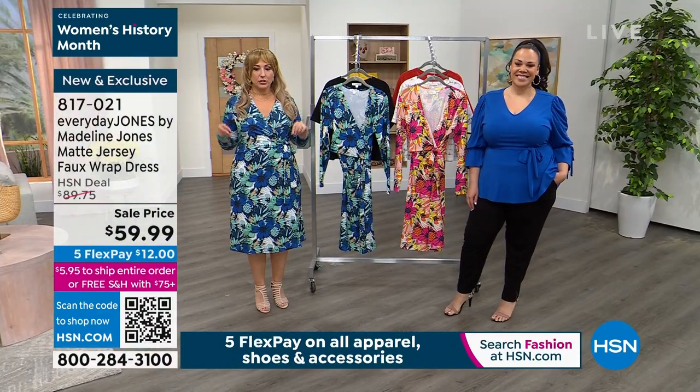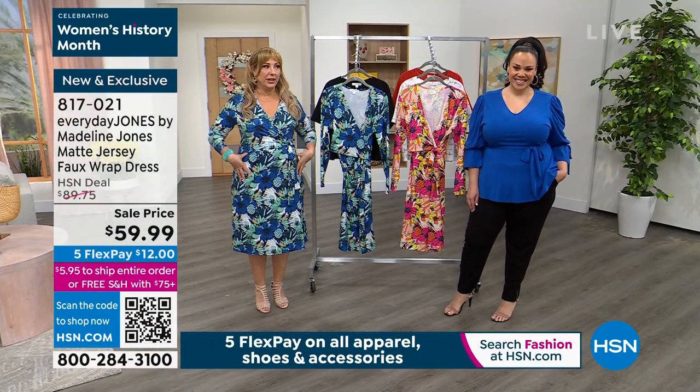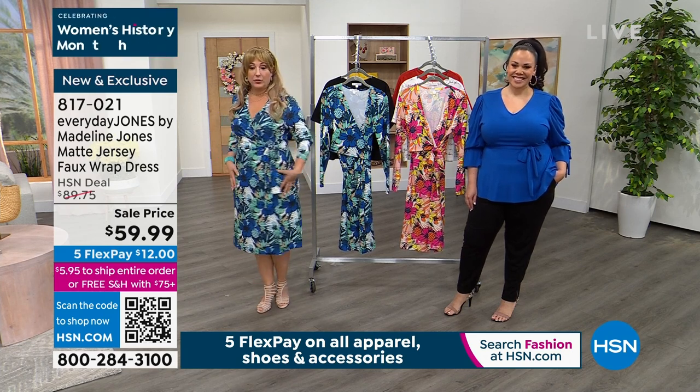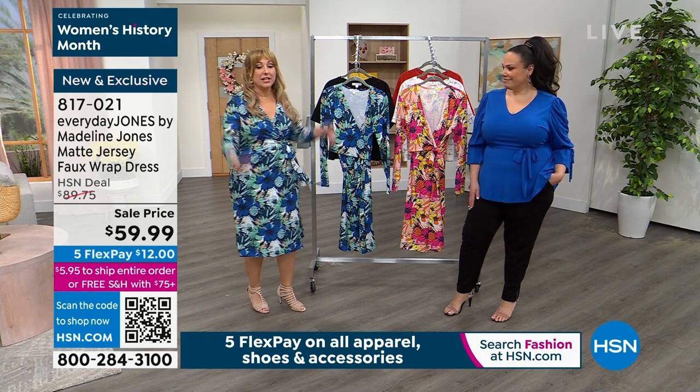The prints are amazing — they're exclusive. The blue color I'm wearing is more limited, so if you want the blue you need to be on the phone. You guys have been grabbing it. It just feels fabulous.